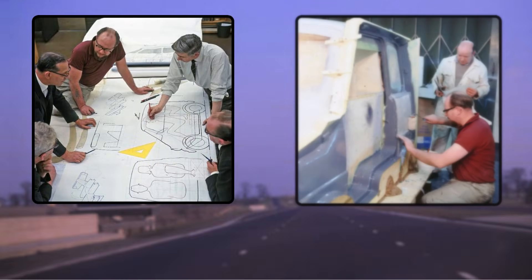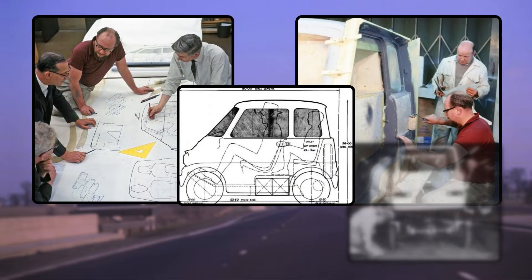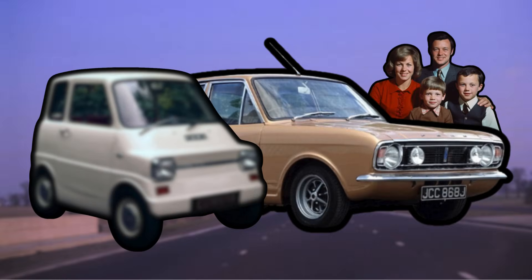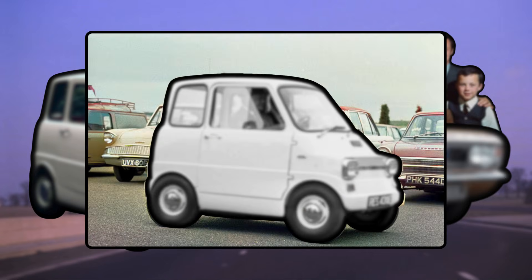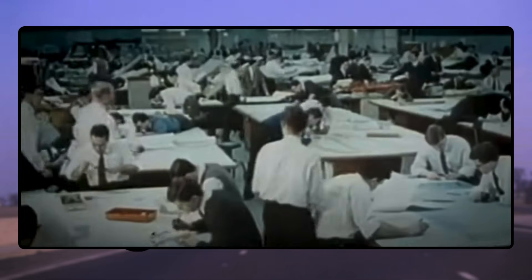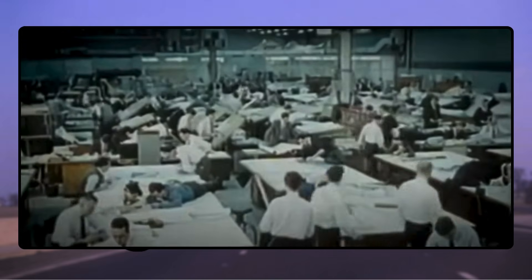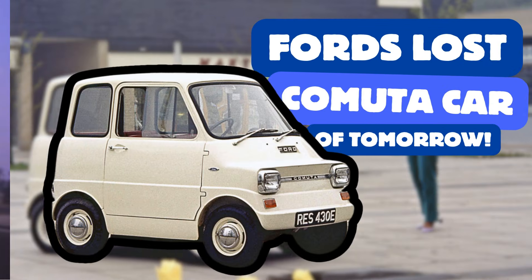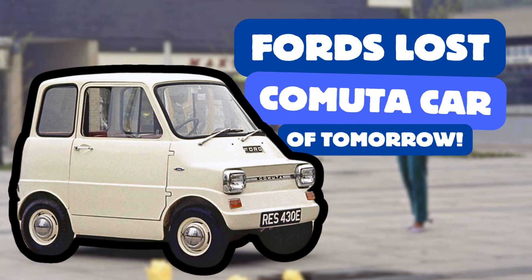And yet, one machine never got its chance in the spotlight — an electric car that would have sold by the thousands, and filled the role as a second car for many families. An electric car that would have complemented Ford's popular saloon car range, and been even a potential Mini rival. An electric car that, to all intents and purposes, was right on the cusp of going into production. So why, then, did Ford pull the plug just as they were about to lead the charge? This is the Ford Commuter.